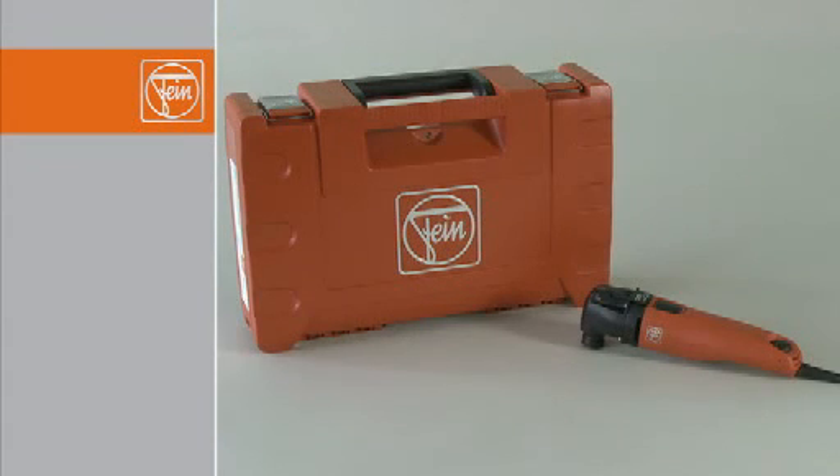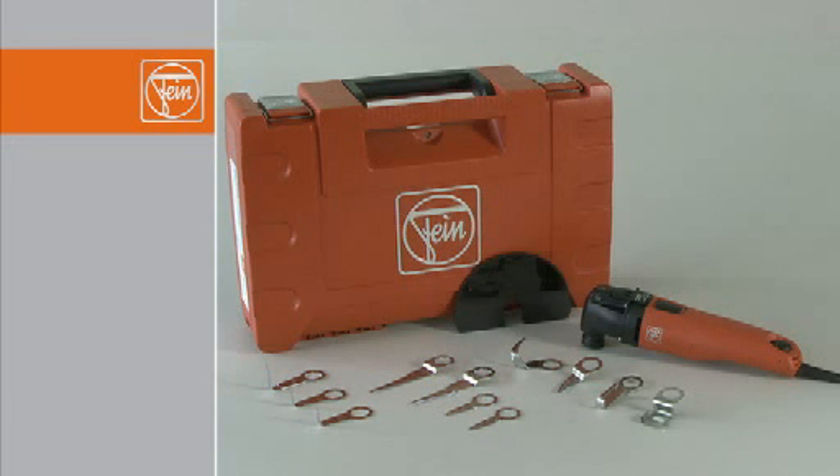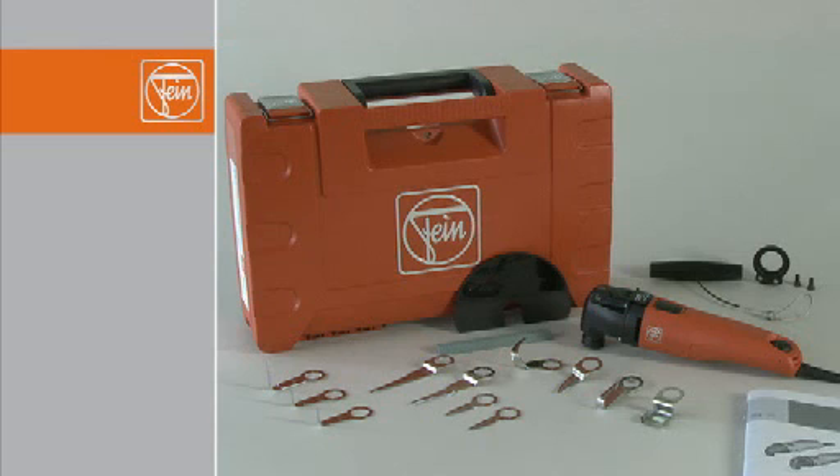The FEIN Professional Set for cargo includes the FEIN Supercut Automotive with Quick-In, the most popular L and U-shaped cutter blades and straight blades in various lengths, plus a scraper knife to trim residual adhesive, a whetstone, a cover for safe tool changes, and a traction cable with retainer ring to help you maneuver the FEIN Supercut in hard-to-reach areas.